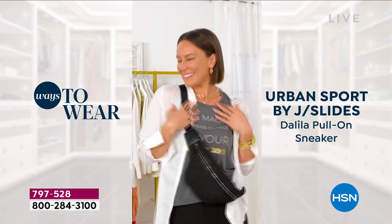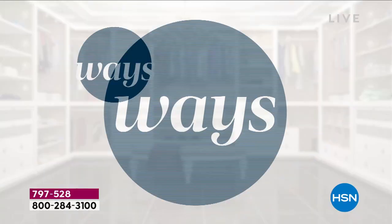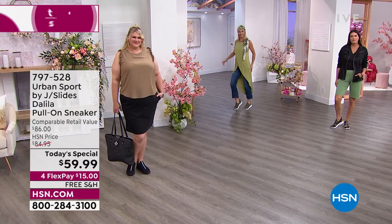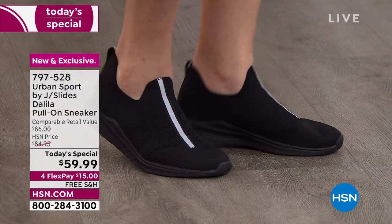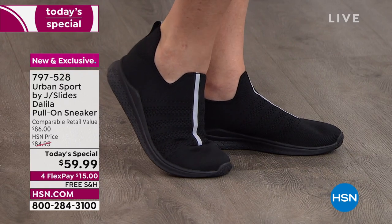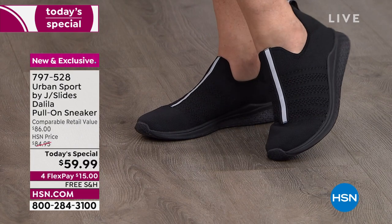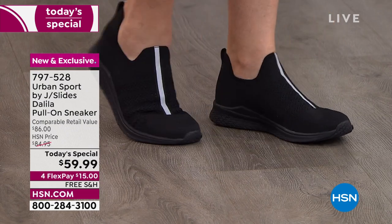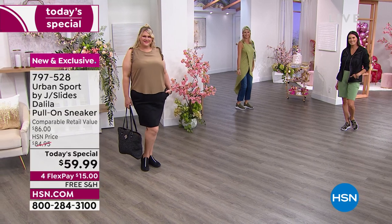Whether it's athleisure, shorts, or a dress — wherever your day takes you, just throw these sneakers on. We're showing the black on Jamie, and I love that the stripe has function too — it is reflective. We love the contrast of black with the stripe, and reflective stripes are a big trend in athletic footwear and clothing — an element of both fashion and function.